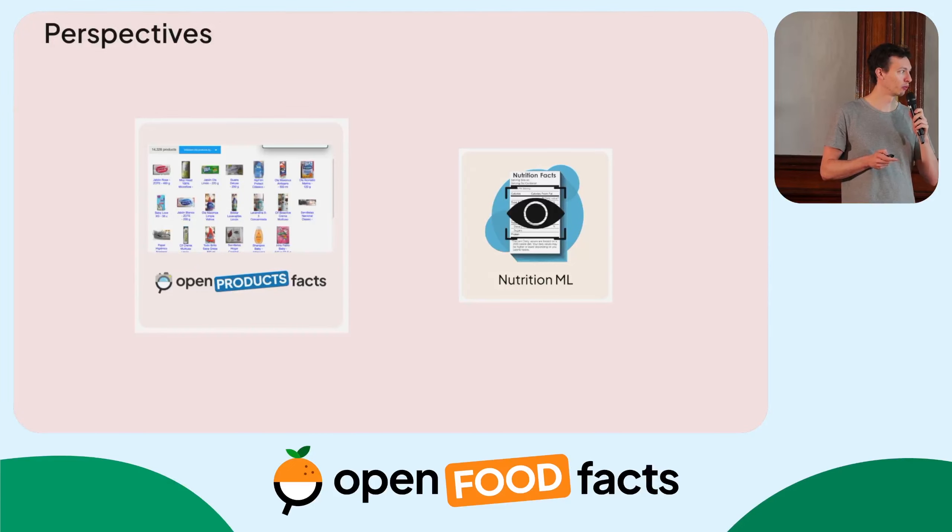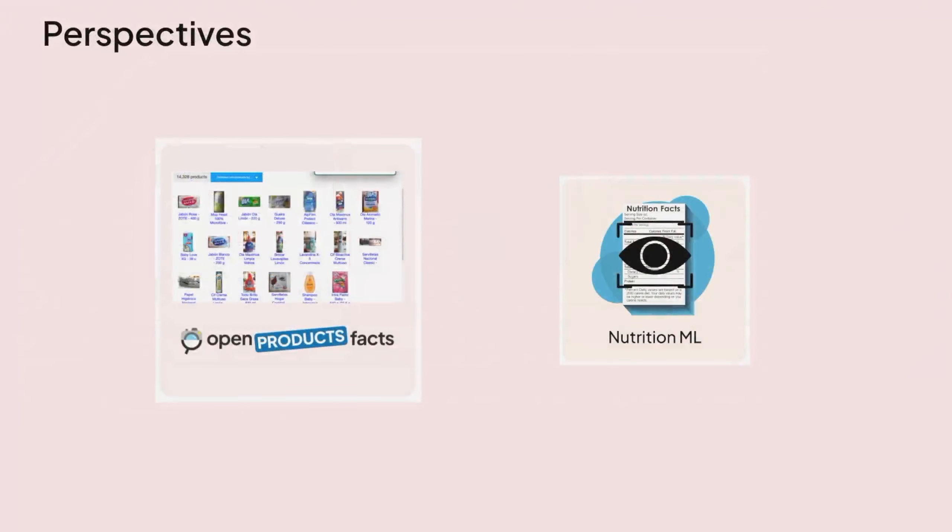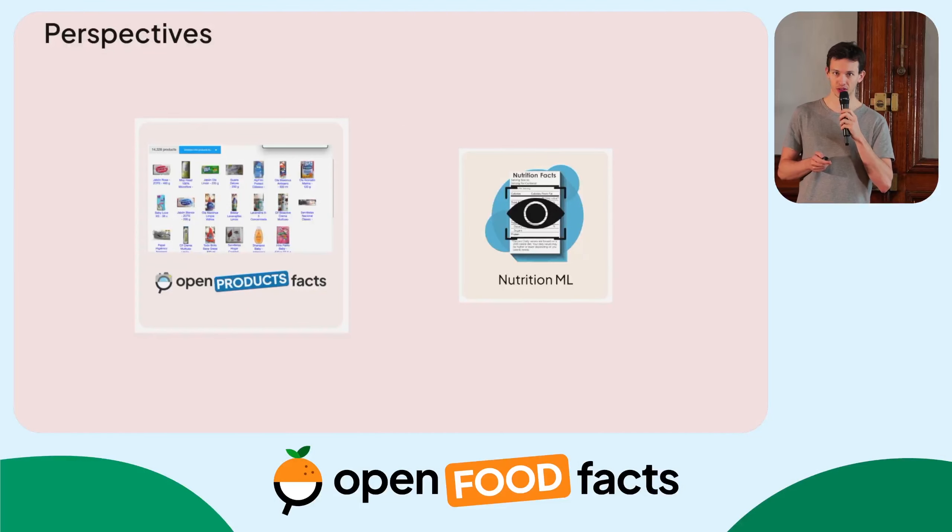As perspectives, we are currently working on two major projects. The first is Open Product Facts — you may have noticed we have a brand new Open Product Facts and Open Beauty Facts website, thanks to Stéphane. The graphical interface and design is now the same as on the Open Food Facts website, and we plan many new features on these sibling projects. You can see the posters in the poster room if you want to know more.